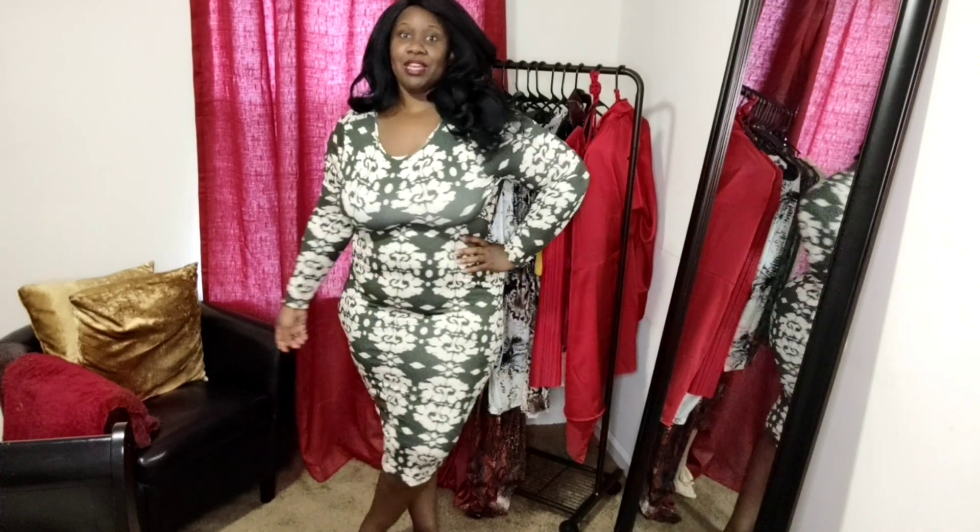Y'all definitely let me know down in the comments which dress was your favorite in this haul. I'll leave the prices down below as well because I don't think I paid no more than 15 bucks for any of these dresses — trying to get y'all ladies right for the summer and spring time. Fellas too! Y'all go ahead and check out those links below, I'll leave everything down in the description box for you. Go ahead and leave me some comments, and I'll see you guys down there. Until next time, bye!